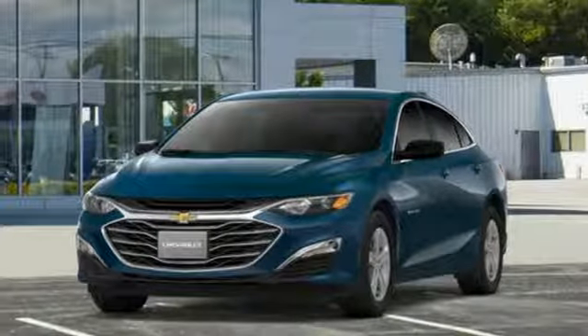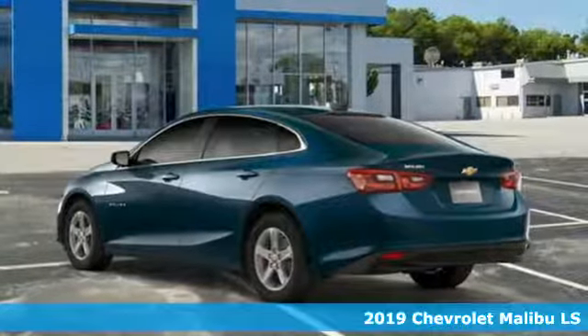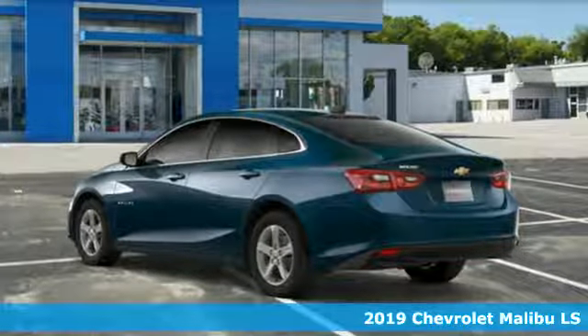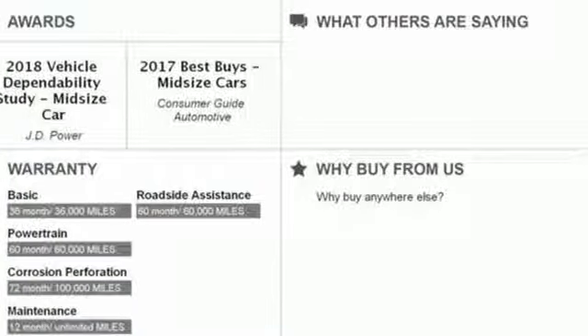It's a new 2019 Chevrolet Malibu. Dramatic style with a strong sense of safety. This Malibu is style with a purpose. It's equipped for all your driving needs and wants.